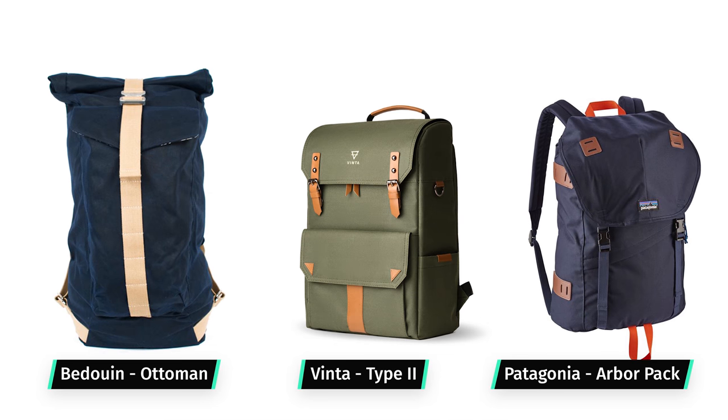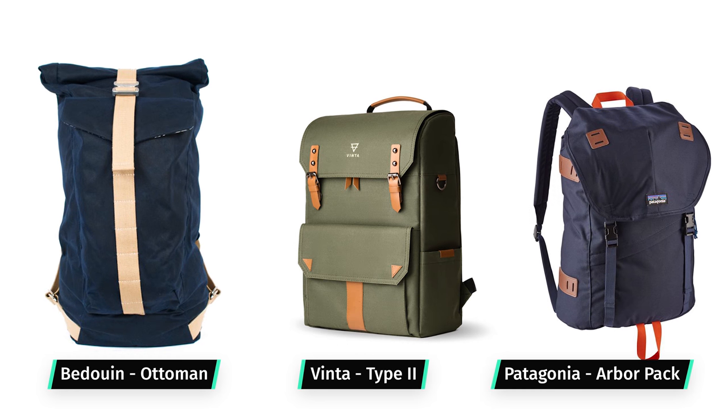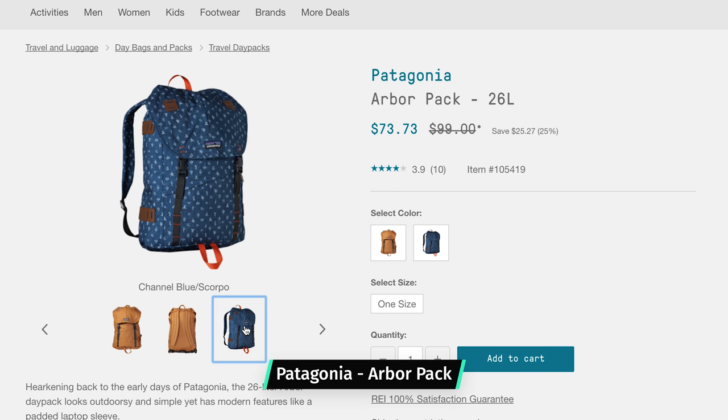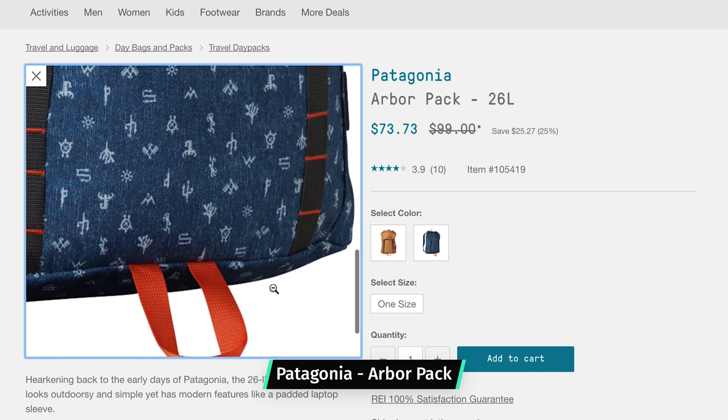The last aesthetic bucket is going to be heritage style backpacks. These are backpacks that you maybe would have seen 30, 40, 50, 60 years ago. They have a little bit more of that classic look, maybe using a canvas material, whether that's faux or real. This is a bucket that goes for more of a classic look. So without further ado, let's jump right into the categories.